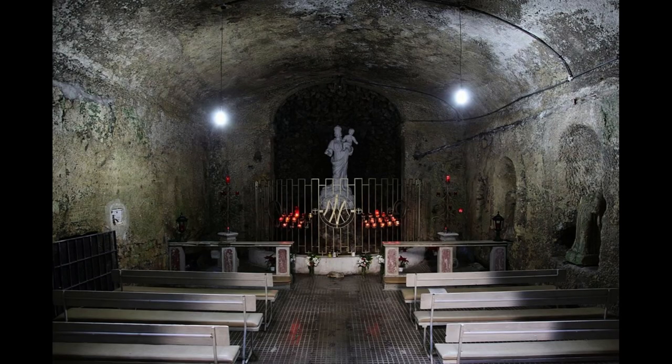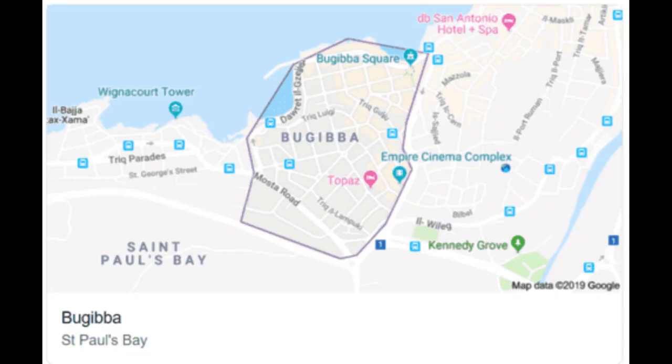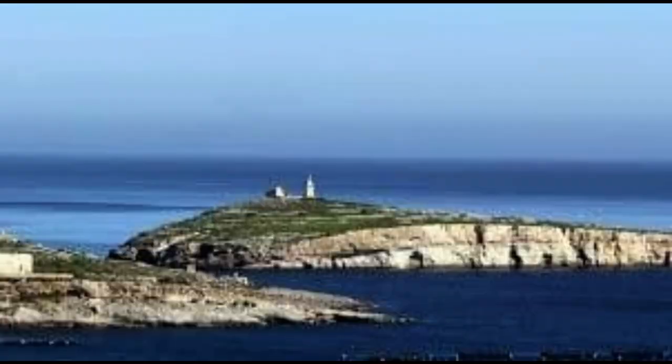If you don't want to rely on the bus, you can opt to drive to Mdina and Rabat as well. Many people find that renting a car in Malta gives them a bit more flexibility and can be a good option if you're short on time and you don't mind dealing with the crazy Maltese traffic. Mdina and Rabat are located close to the centre of the island, so it shouldn't take more than about 30–40 minutes to drive to the cities from anywhere on Malta.